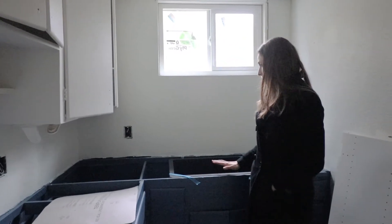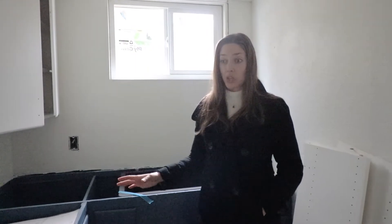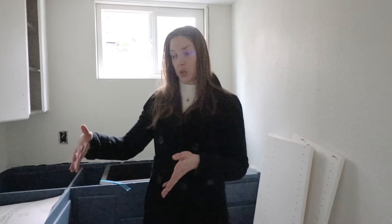We've got the same style of sink for down here. It's going to be much easier for us to measure and also much cheaper for these cabinets down here because the depth of the countertops is actually shorter.